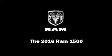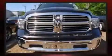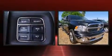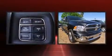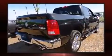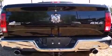Introducing the 2016 Ram 1500. This four-door, five-passenger truck offers the latest in technological innovation and style. Under the hood, you'll find an eight-cylinder engine with more than 350 horsepower, providing a smooth and predictable driving experience.